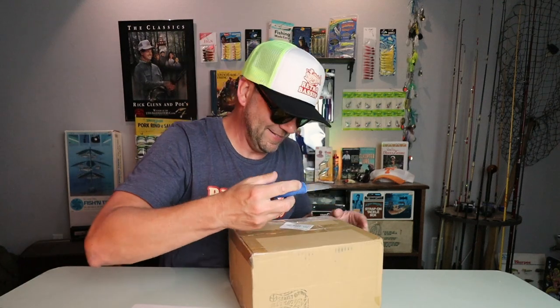Now we're on to the second package that Masami sent me. I think there's going to be some apparel in here — I hope there's going to be some apparel in here.